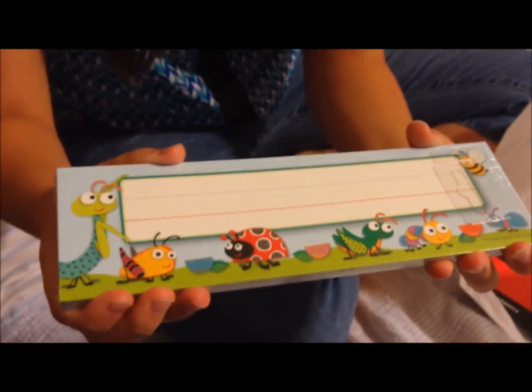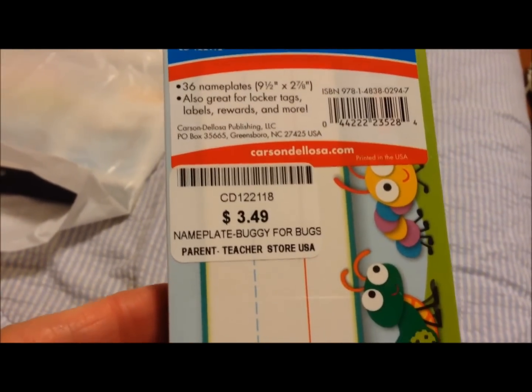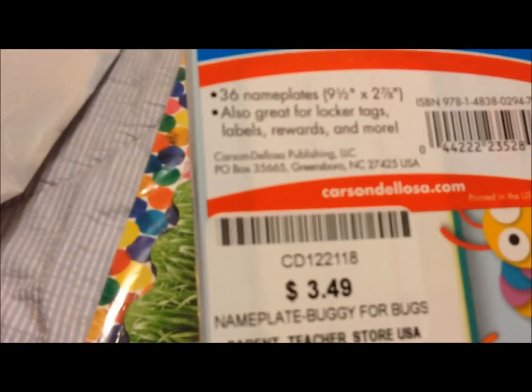Then I have name plates, and I think they all are the same for their desks. That was $3.49, and you get 36 in there. So I'll be able to reuse those.